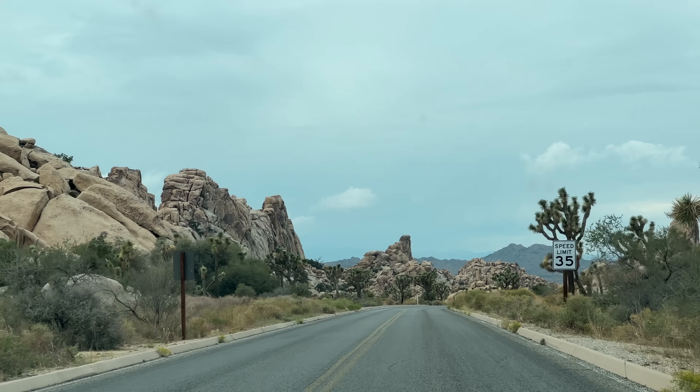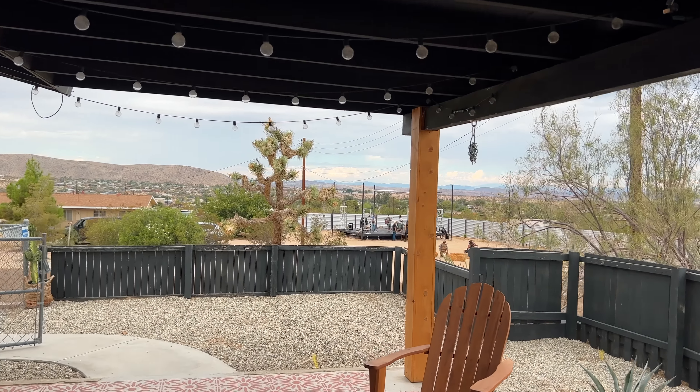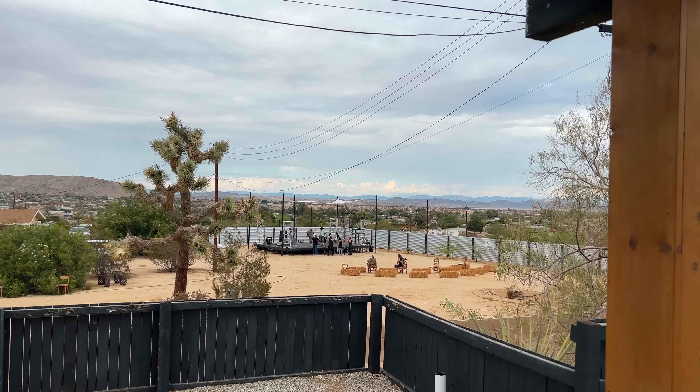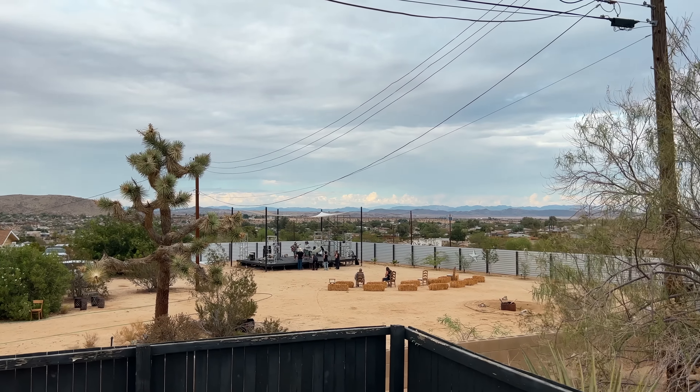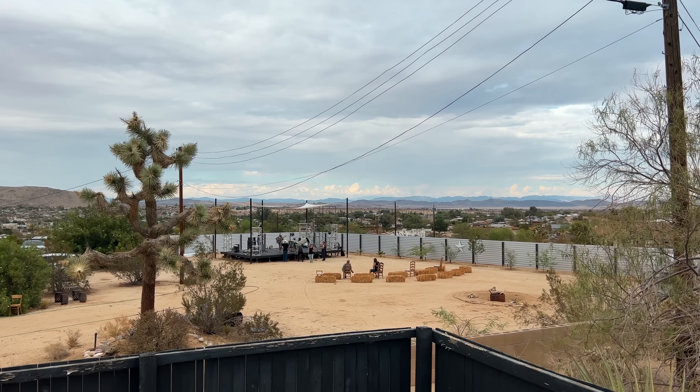Now we are back at the Airbnb, and out in front there is a live singing performance — they have a stage set up for a concert with live music.